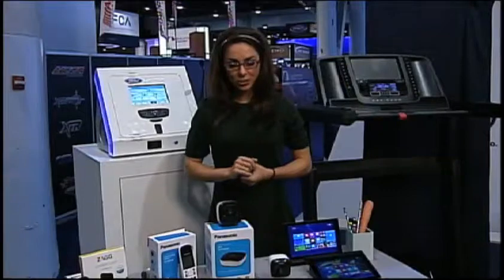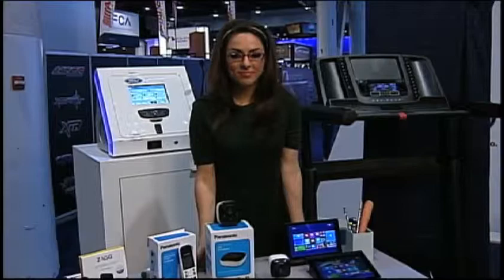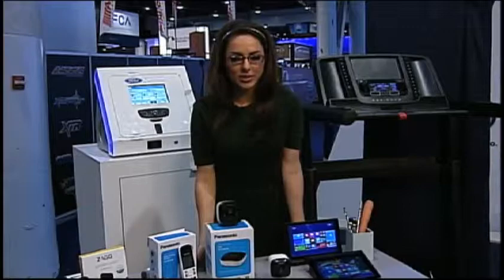Katie, can you hear me? Hi, I can. How are you doing, Katie? I'm doing good. How are you? It's Josie with MamaHat.com. MamaHat is the Omaha World-Herald Online Parenting website. I'm excited to talk to you a little bit about some of the great gadgets you've got going on. I can't even tell you. It's like what I'm calling nerd paradise here at CES.